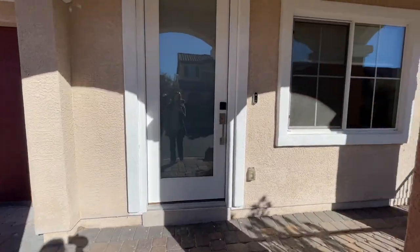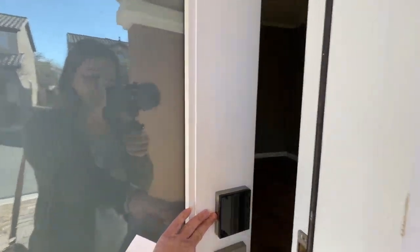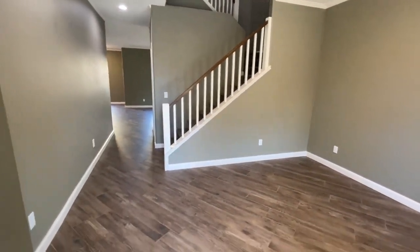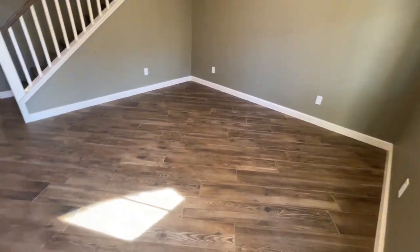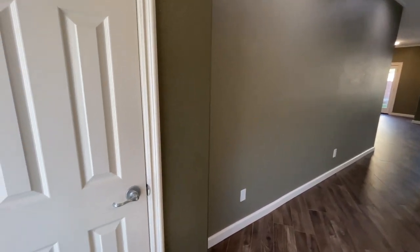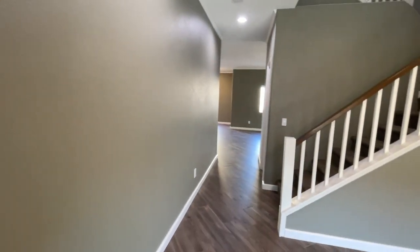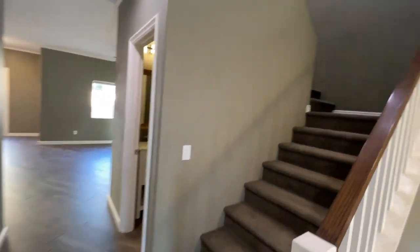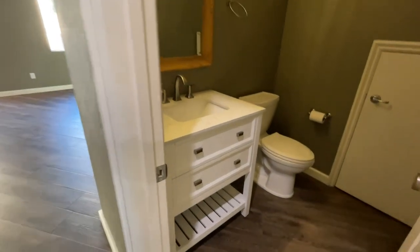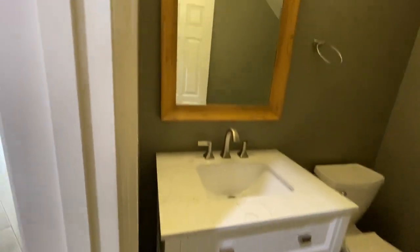We're going to take a tour of this beautiful home and also go by and look at the parks that are nearby, because I feel that not only does the home help sell the house, but the neighborhood. As you walk in, you have this beautiful entry den area with nice wide plank wood-like tile flooring at a diagonal, and then a cute little closet right here. There's a beautiful half bath with nice custom quartz countertops and custom cabinet, and then an awesome little storage area underneath the stairs.